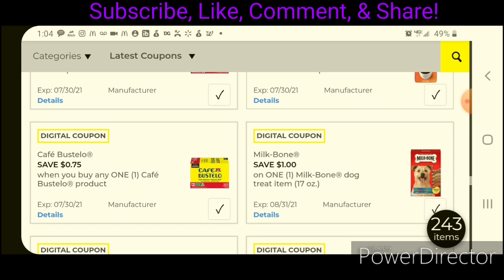I also wanted to mention the Milk Bone Dog Treats. The 17-ounce boxes are priced at $2.95 — after the coupon, that will make it just $1.95. Make sure that you do scan it because there are different flavors. But that's a pretty good deal as well.